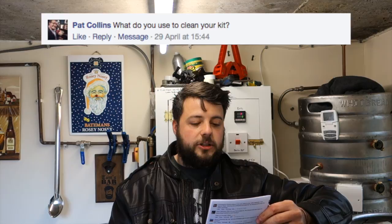Pat Collins asks: what do you use to clean your kit? I get asked this quite a bit and I can't actually answer fully because there's no real information on the pot. But this is from Wineworks, a little home brew shop down the road — it's their generic cleaner and steriliser. So you can actually clean and sterilise with this one product.